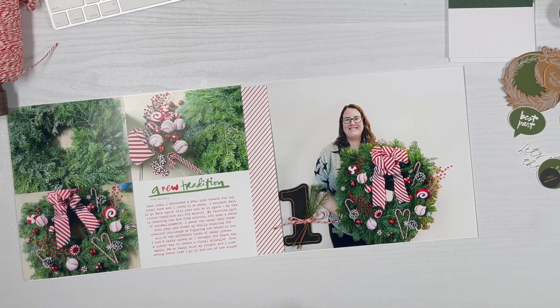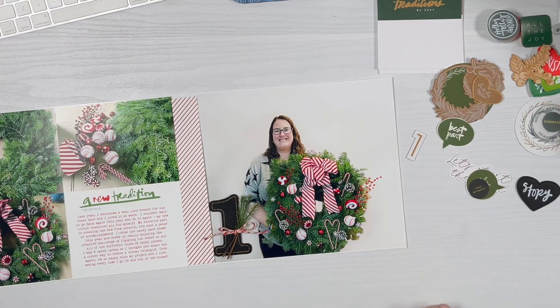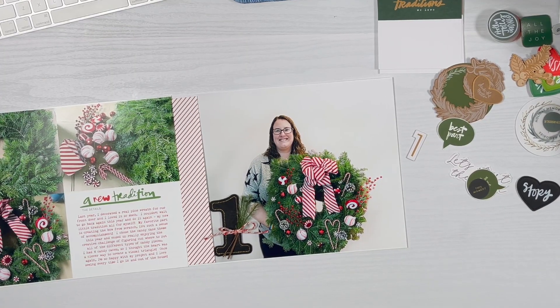I was going back and forth on whether to use these black felt numbers. I really like doing all chipboard numbers or all numbers that are the same, but I'm going to go with it. I've got some embellishments pulled to the side and I have an idea of what I'm going to use, but I wanted to show you what I'd considered.